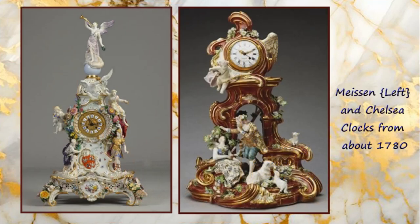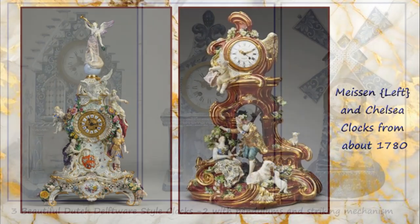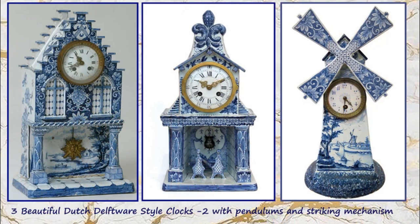The stunningly beautiful Meissen clock on the left and the clock from the English Chelsea factory are examples of lovely clock cases which were produced in the later parts of the 18th century. And in total contrast are these beautiful Dutch Delftware style clocks, which can probably be dated towards the end of the 18th century.